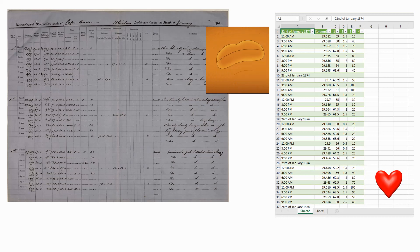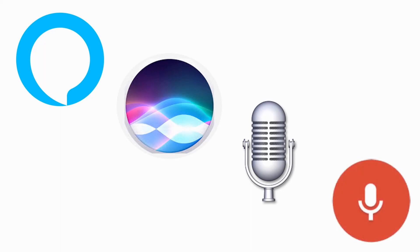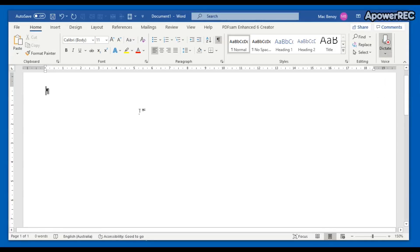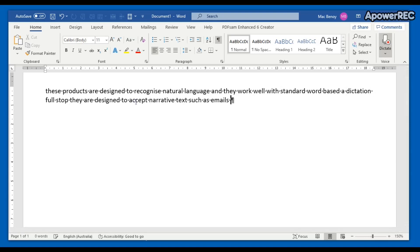There are some really good no-cost options that capture the spoken word. You may even be using them — there's Alexa, Siri, Windows Speech Recognition, Google Docs Typing, and a number of others. These products are designed to recognize natural language, and they work well with standard word-based dictation. They are designed to accept narrative texts such as emails and documents, and are in use by many who now talk to their mobile phones, computers, and intelligent home devices.